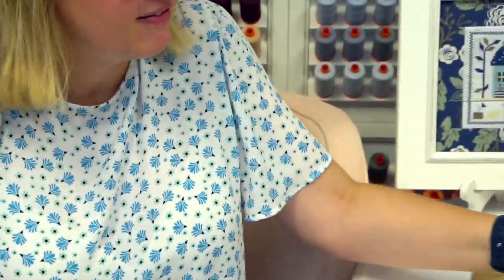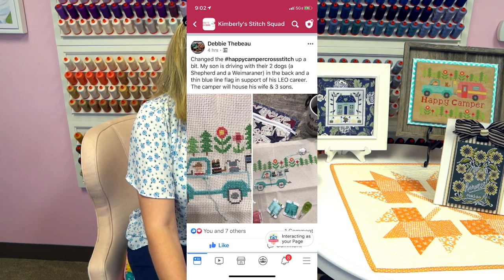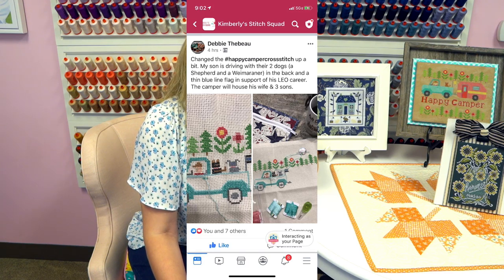I can take any questions you have. That tease I gave — I'll be announcing that later in September. It's going to be fun, with lots of options. Lori and I are both busy stitching; I think I'm ahead of Lori. Lori hasn't even seen it because I'm trying to surprise her. Debbie changed her Happy Camper up with her son's two dogs — a shepherd and a Weimaraner — the back of a thin blue line flag in support of his law enforcement career, with the camper housing his wife and three sons.